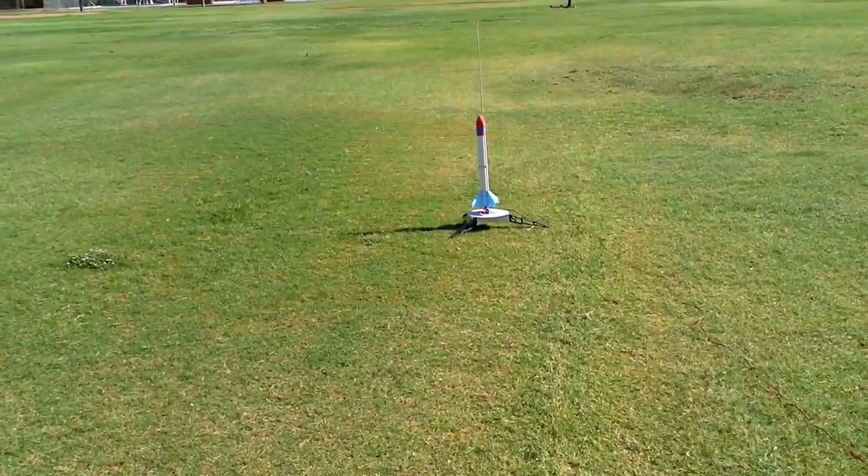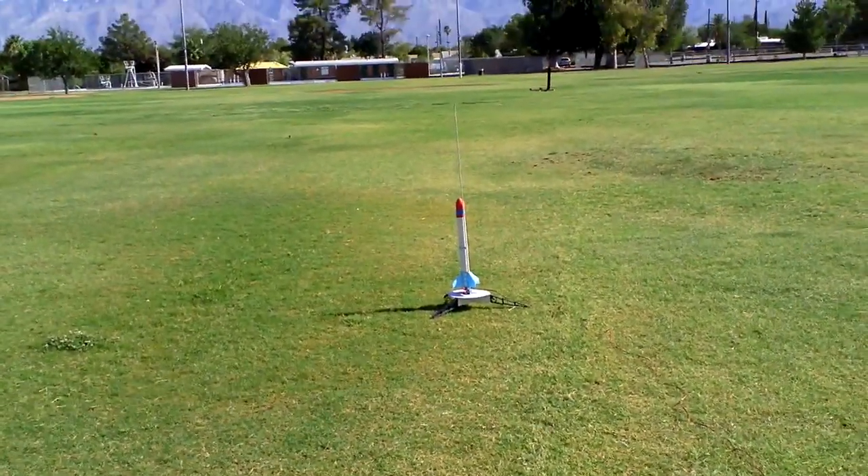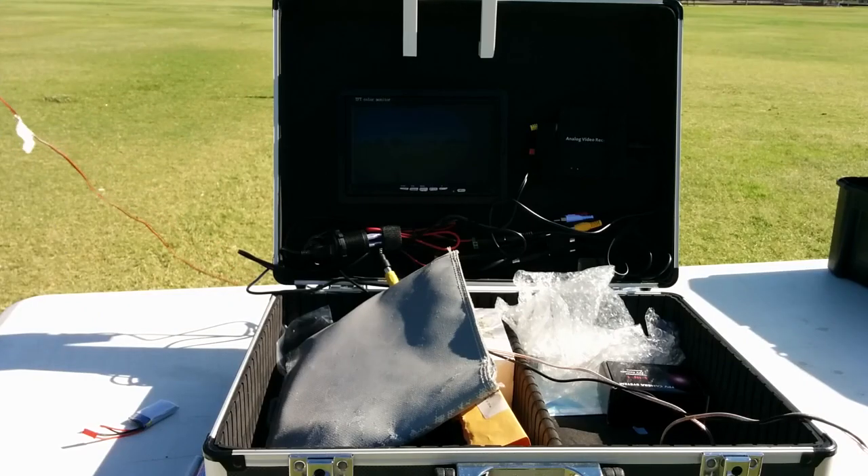Five, four, three, two, one. Okay, you still see it? Yep. This camera angle didn't work out quite like I expected. It looks like I need a sun shade for the monitor and to bring the camera in closer.